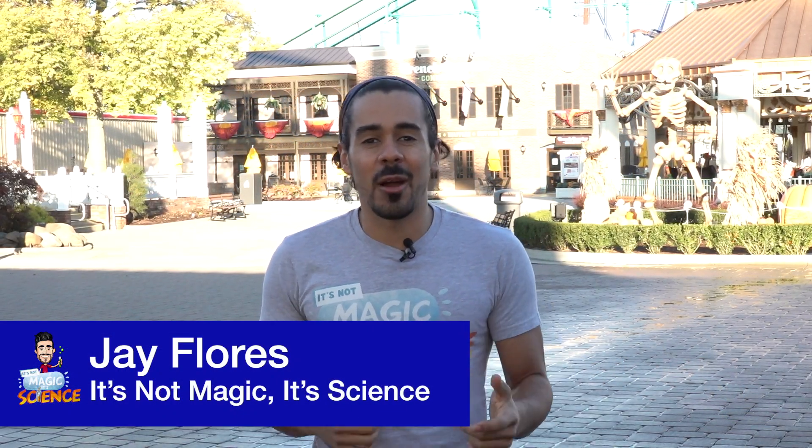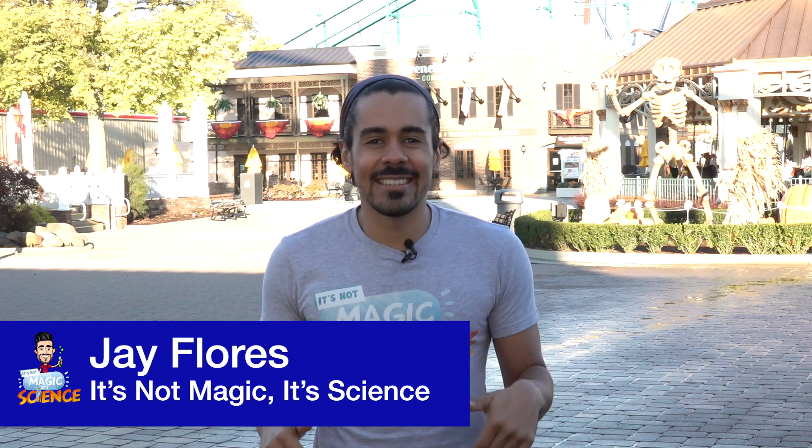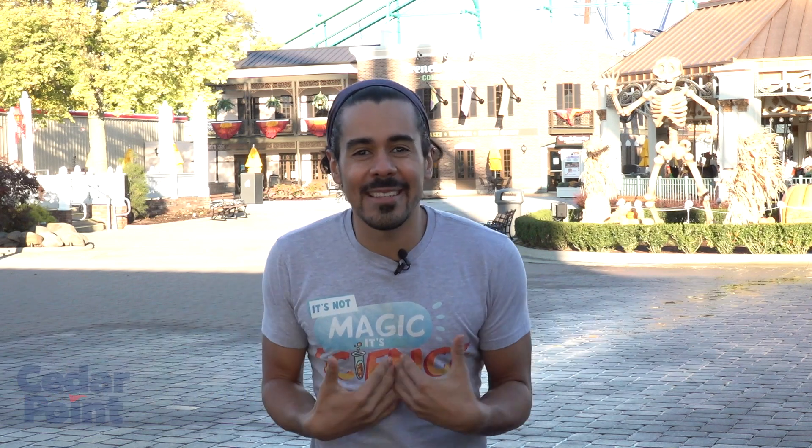Welcome to Cedar Point. My name is Jay Flores. I'm the Global STEM Ambassador at Rockwell Automation and the host of the series, It's Not Magic, It's Science. I'm here with the whole park to myself to show you guys the sneak peek to find out how science makes all the magic happen here at Cedar Point.